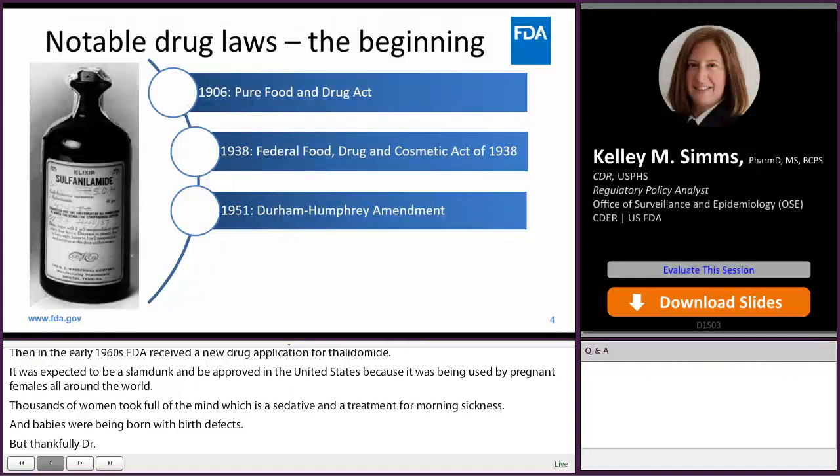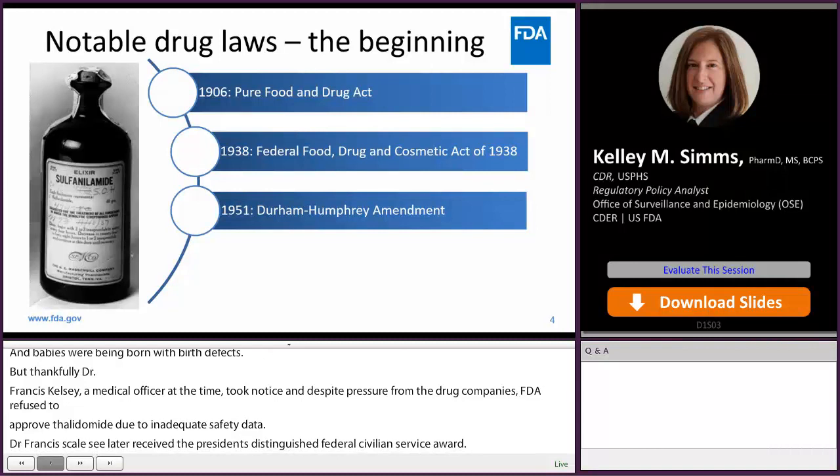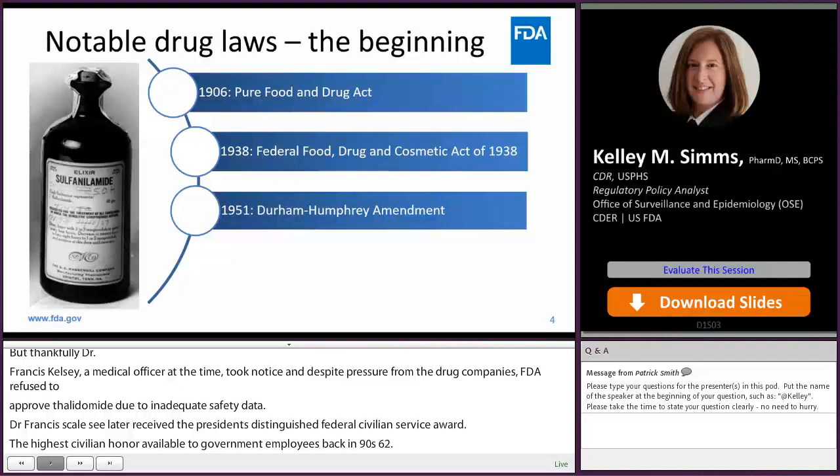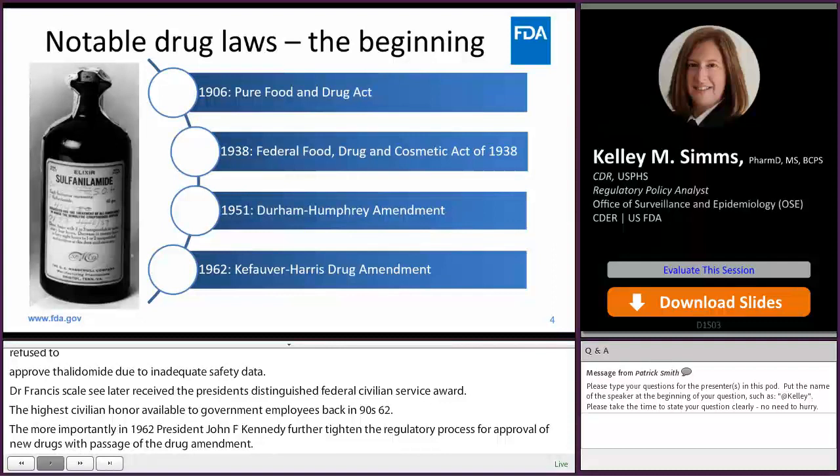Dr. Francis Kelsey later received the President's Distinguished Federal Civilian Service Award, the highest civilian honor available to government employees, back in 1962. And more importantly, in 1962, President John F. Kennedy further tightened the regulatory process for approval of new drugs with passage of the Kefauver-Harris Drug Amendment, which assured not only the safety but also the effectiveness of drugs for their intended use prior to marketing them. The Kefauver-Harris Amendment also required adverse drug reactions to be reported to FDA by drug companies.